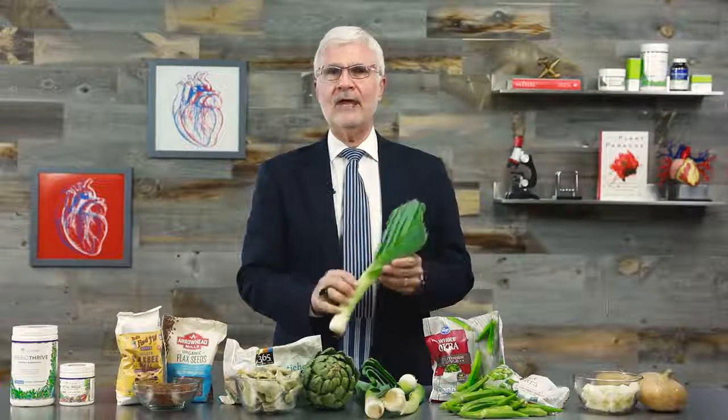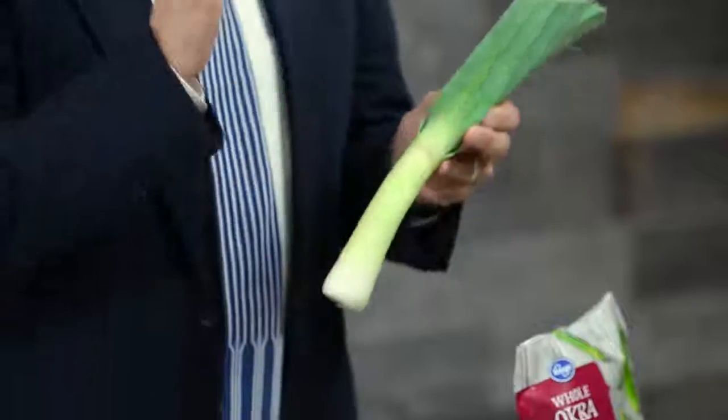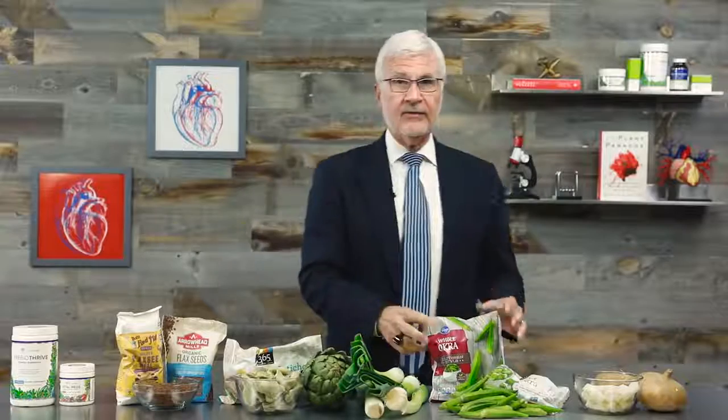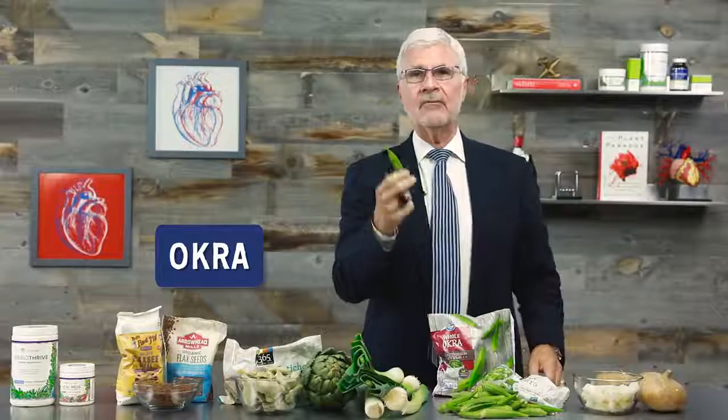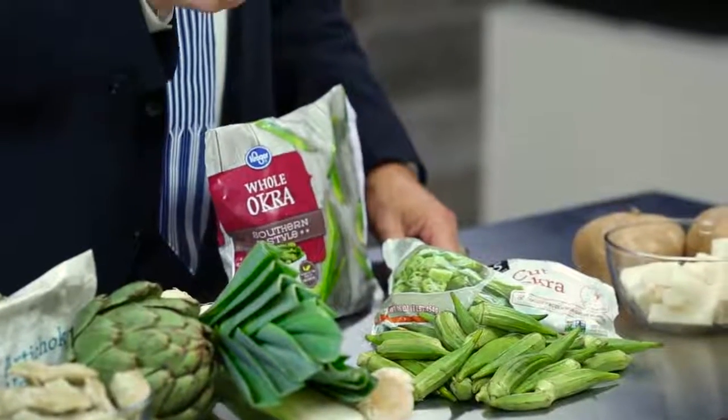Third, we've got leeks. They're a cousin of onions, and if you're not already using leeks in your cooking, you should be — they're easy to cook with and delicious. Just make sure to slice them in half the long way and rinse them thoroughly in cold water before using, or they may taste a little gritty. After that, use them in cooked food anywhere you'd use onions.